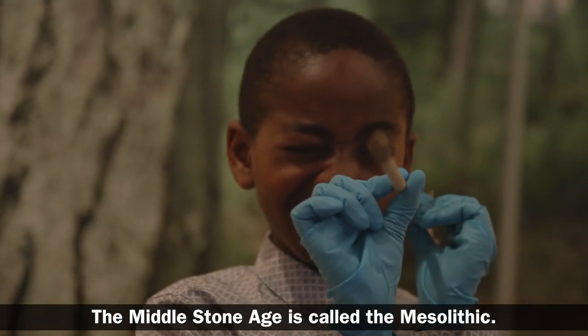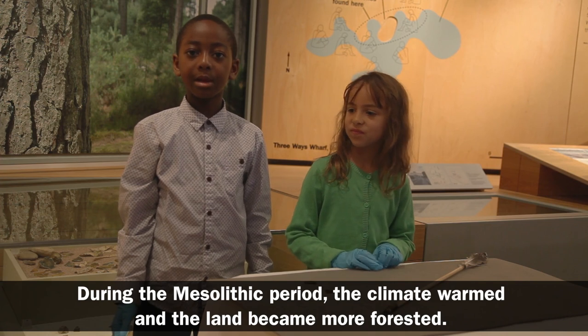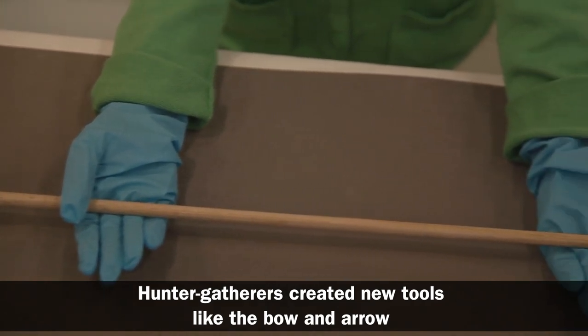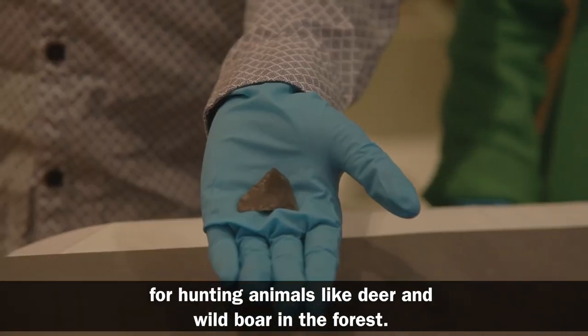The Middle Stone Age is called the Mesolithic. During the Mesolithic period the climate warmed and the land became more forested. Hunter gatherers created new tools like the bow and arrow for hunting animals like deer and wild boar in the forest.